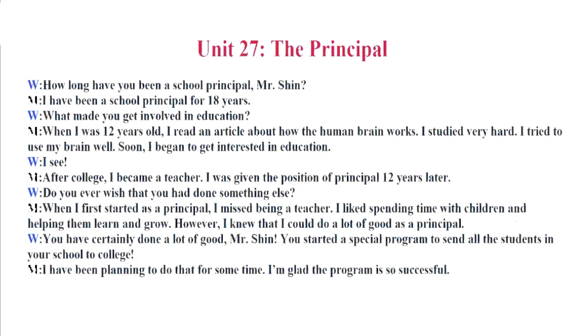Do you ever wish that you had done something else? When I first started as a principal, I missed being a teacher. I liked spending time with children and helping them learn and grow. However, I knew that I could do a lot of good as a principal. You have certainly done a lot of good, Mr. Shin. You started a special program to send all the students in your school to college. I had been planning to do that for some time. I'm glad the program is so successful.